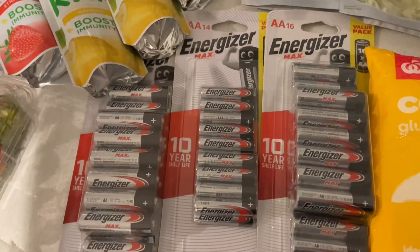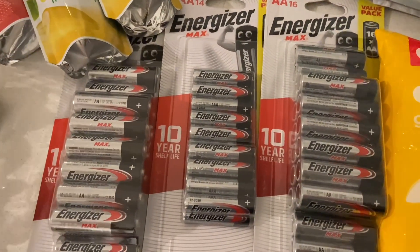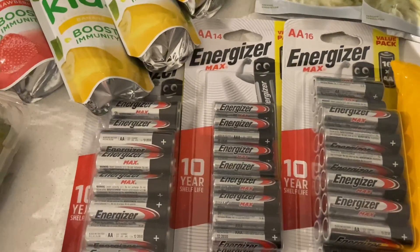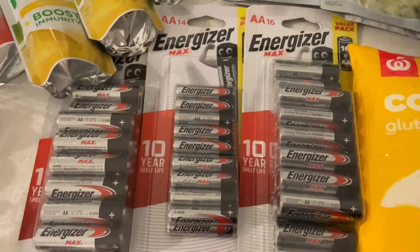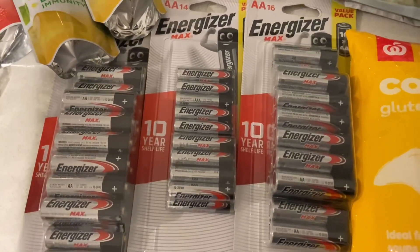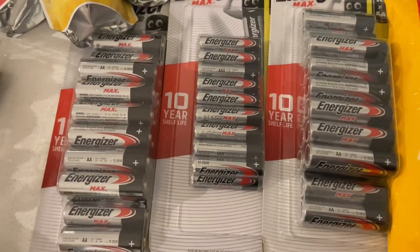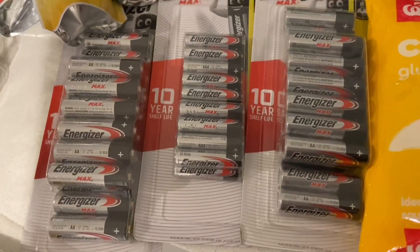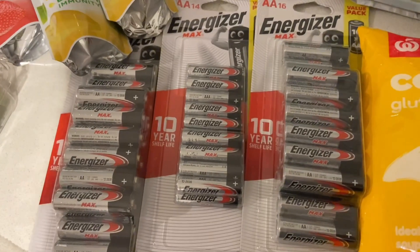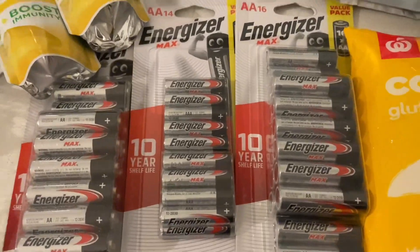For non-food items, I grabbed three packs of batteries — these were half price. I got two packets of double A's and one packet of triple A's. When you have kids, batteries are like gold — they run out so quickly. They were about $10 a packet, usually around the $20 mark. So this did make the grocery haul more expensive this week, but in the long run we're saving a ton of money.